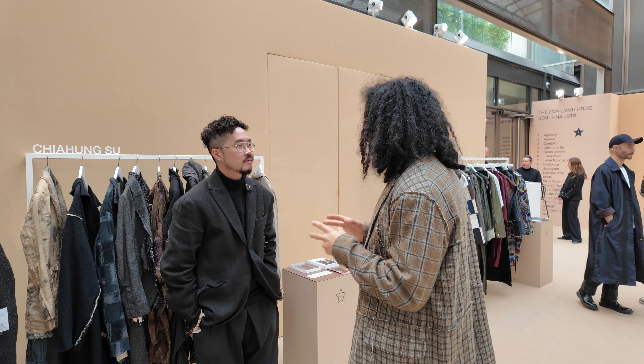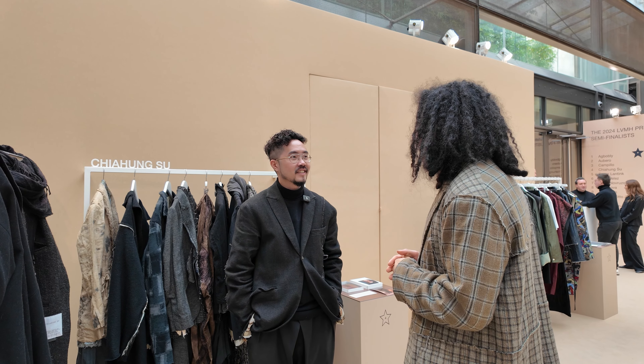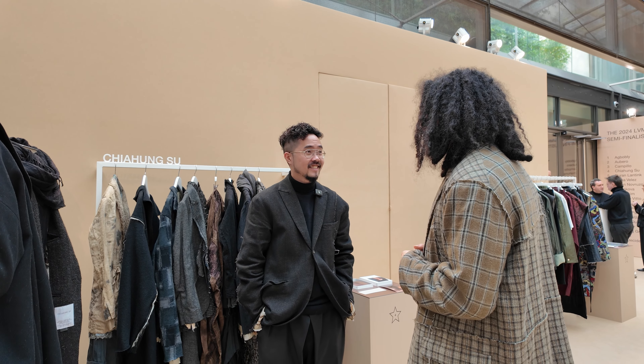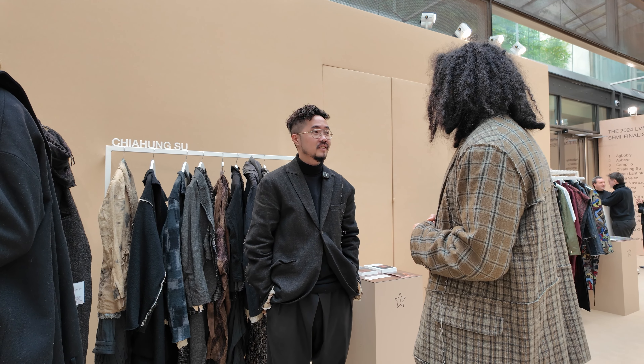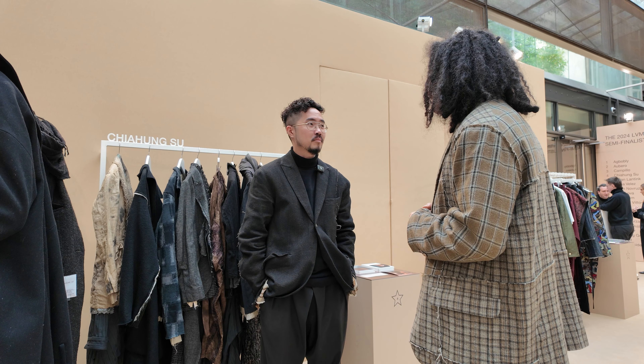It's super nice that you are the semi-finalist for the LVMH prize. Impressive! How do you feel? I feel stressed but excited, a bit nervous. In the beginning, it was quite a surprise, to be honest.